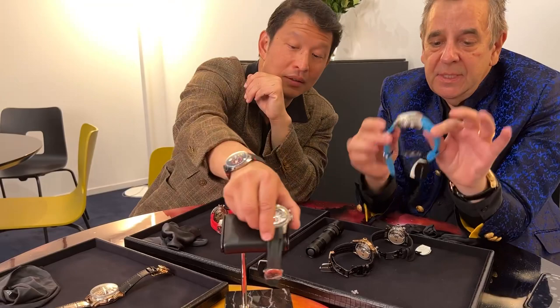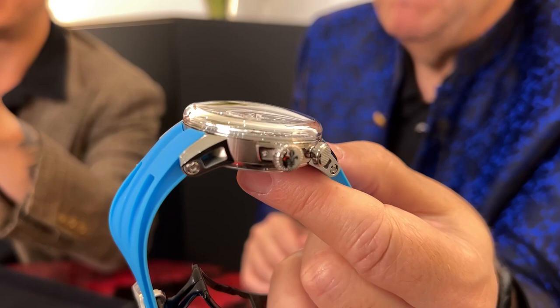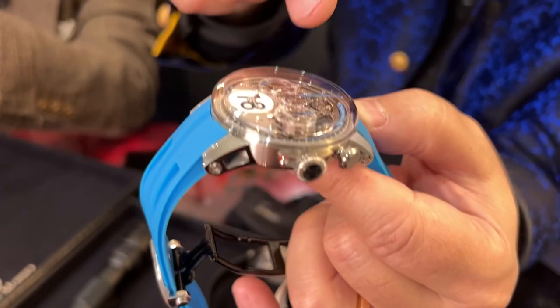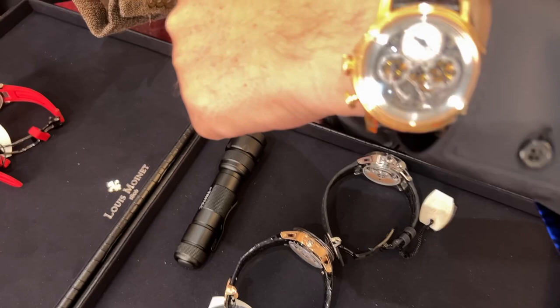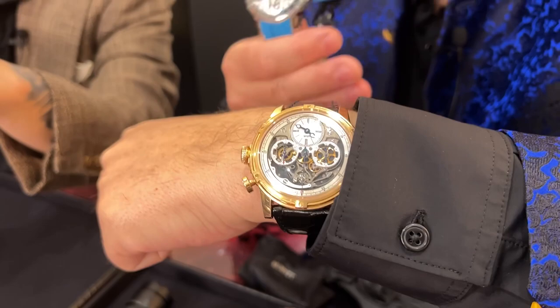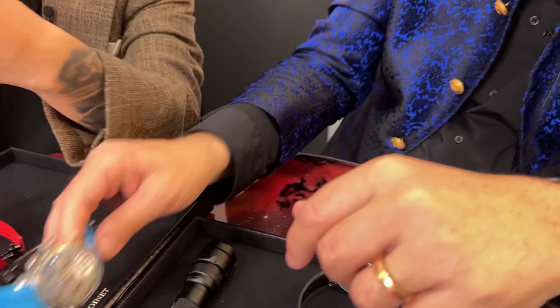The watch also features an integrated rubber strap, and the construction is very special — it has this enormous domed sapphire crystal, a huge box crystal, that enables you to dive into the mechanism. It's really a fusion between the mechanism and the case itself, offering a very panoramic view. Compared to the historical Memories model built in a traditional way, the sapphire on the new one occupies almost a third of the case — quite extraordinary, and it makes sense given how much is going on the dial side.